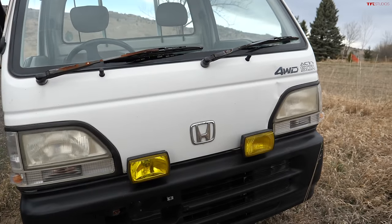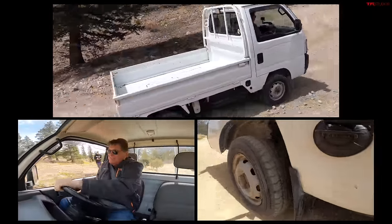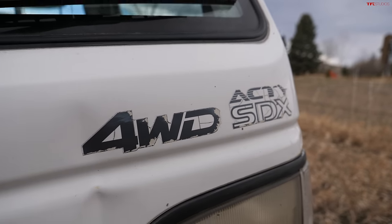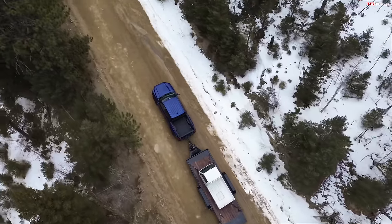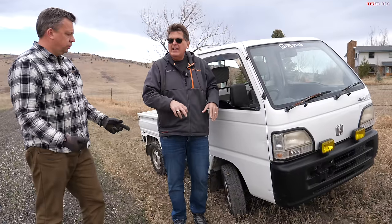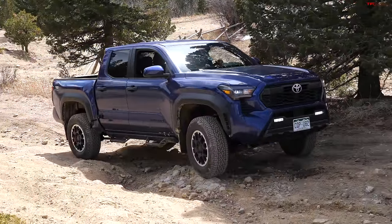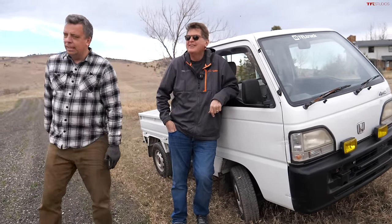We're gonna do two things today. This is our K-truck from Japan - a Honda Acti. We're gonna take it up one of our classic TFL hills, Tombstone, but because we don't fit very well, we're gonna tow it to Tombstone with the Toyota. This is a 4x4 little truck with dry rotted tires - it should be fun. Should we load it up?